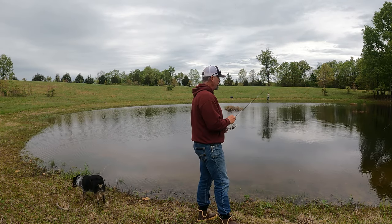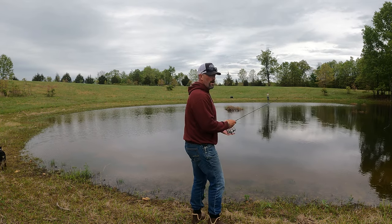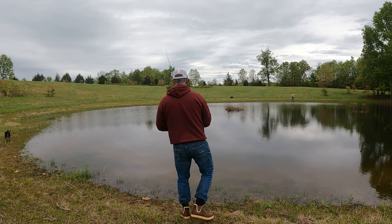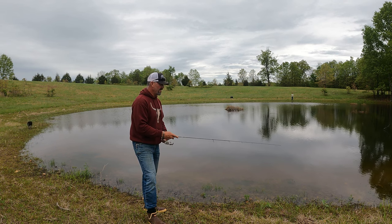There's probably 150 bass in this pond. This pond should only have about 25 or 30. If you want a really strong panfish pond, you've got to manage it. If all you catch are small bass, you need to get rid of numbers — you're overstocked and they're stunted.